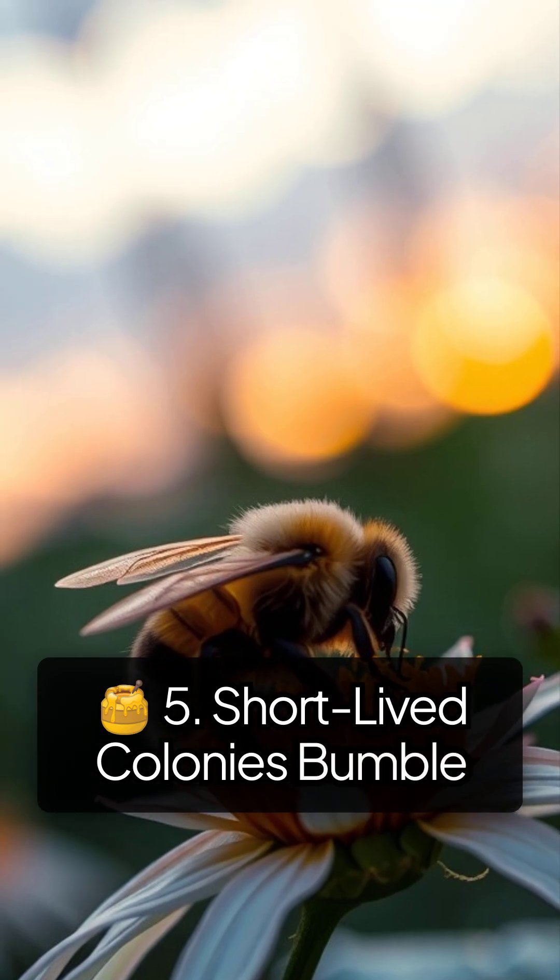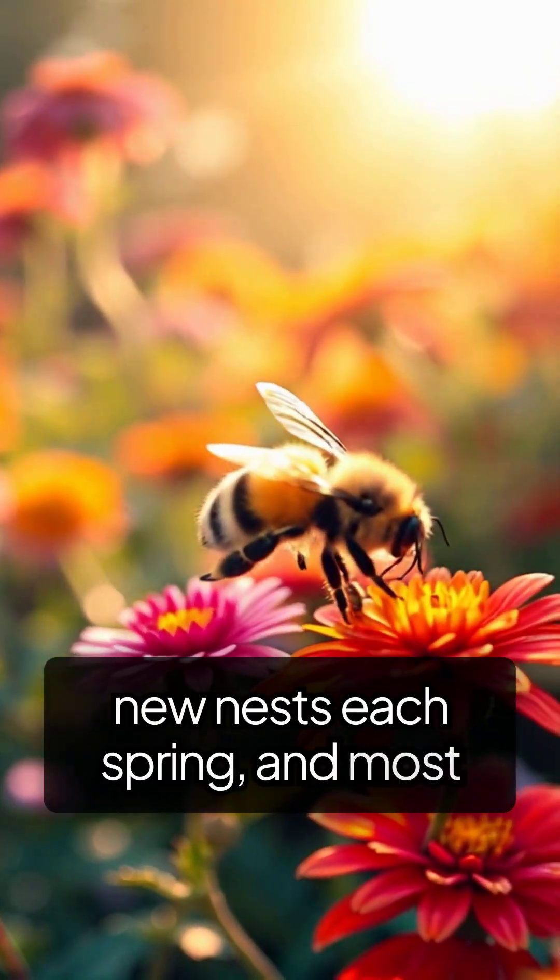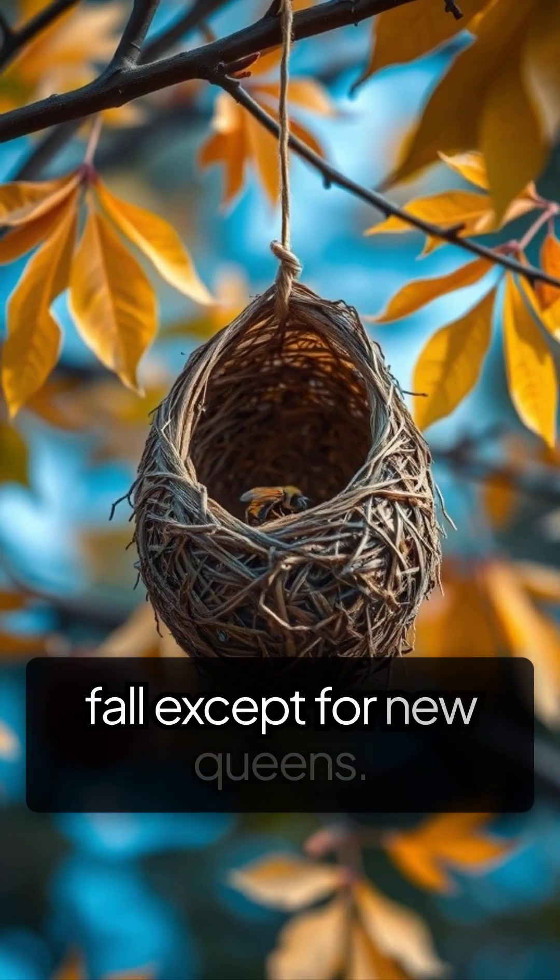Bumblebee colonies usually only last one season. They build new nests each spring, and most bees die off in the fall, except for new queens.